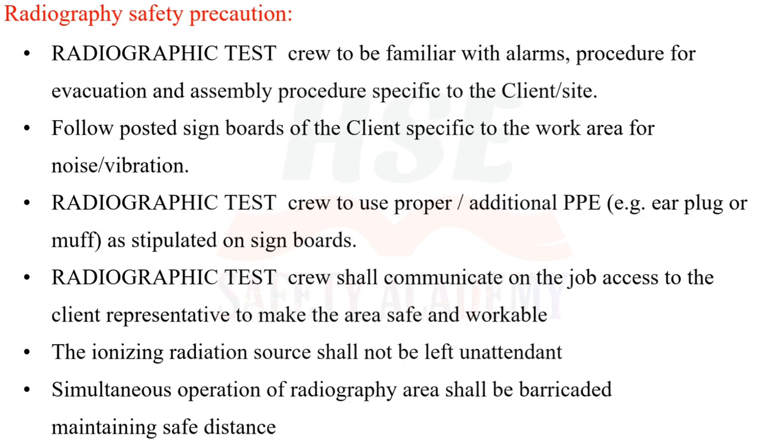The radiographic test crew shall be familiar with alarms, evacuation procedures, and assembly procedures specific to the client site. Follow posted signboards of the client specific to the work area. For noise and vibration, the radiographic test crew shall use proper additional PPE, for example ear plugs or ear muffs, as stipulated on signboards.